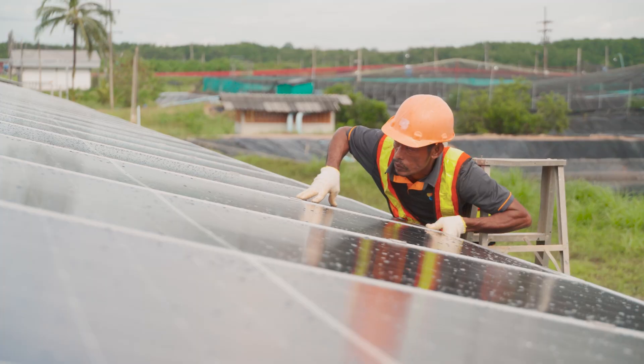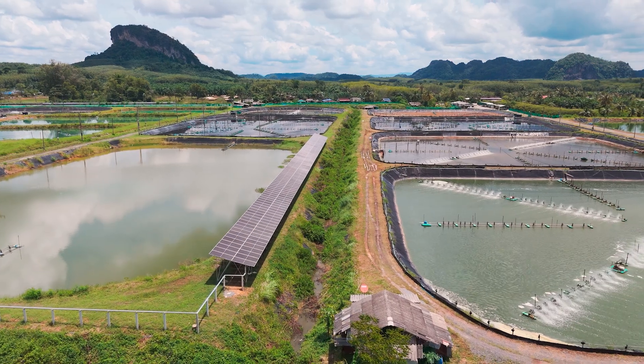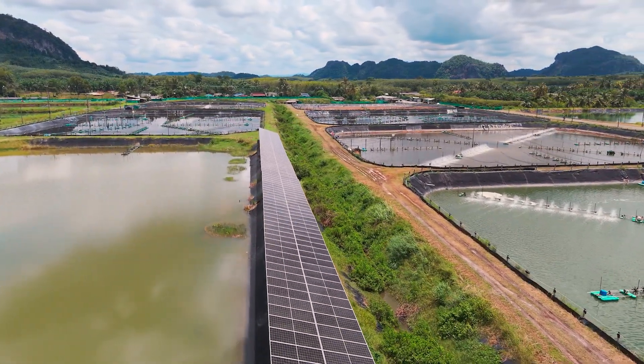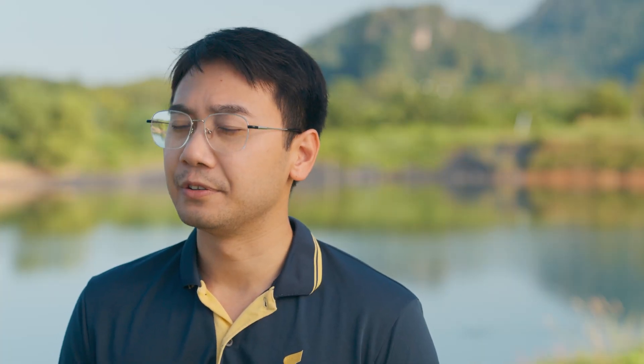So we installed solar panels and Hydroneo, a smart farming management system. The immediate benefit that farmers can get is the cost saving from the reduced electricity rate.